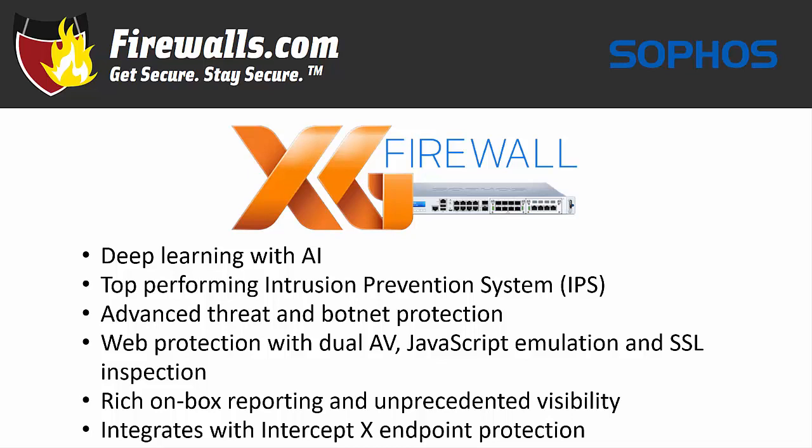As part of your synchronized security solution, you can manage your firewall, server, email, wireless, and mobile devices through a single console. And all your security solutions talk to each other through the language of the Sophos security heartbeat. XG firewall effectiveness has been verified by third-party organizations like Gartner, naming it a magic quadrant leader, and gaining recommended status by NSS Labs.